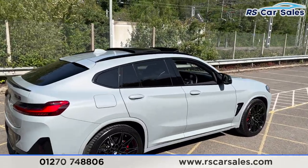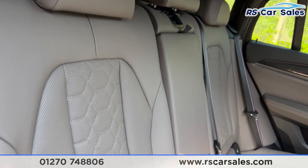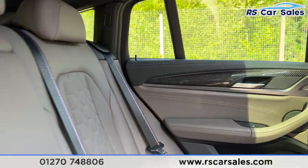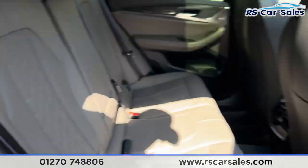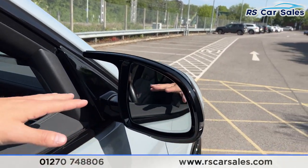Going to the rear of the car, you can find lovely Merino leather seats throughout, isofix points, a pull-down armrest, climate control, and heated seats for the rear — both the left and right-hand side seats are heated. You have M stitching in the seat belts, interior carbon fibre, electric windows, and an integrated Harman Kardon sound system.